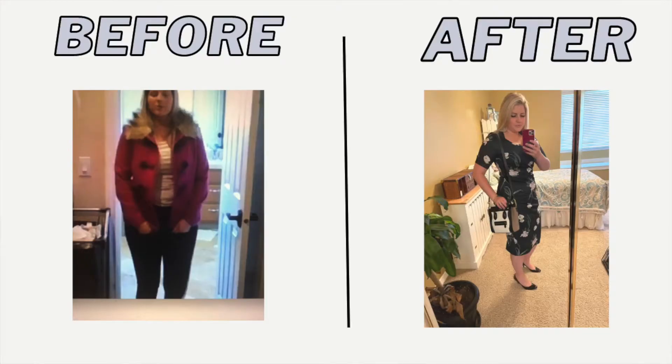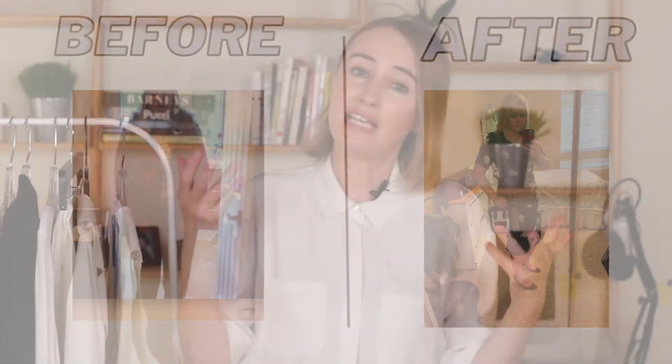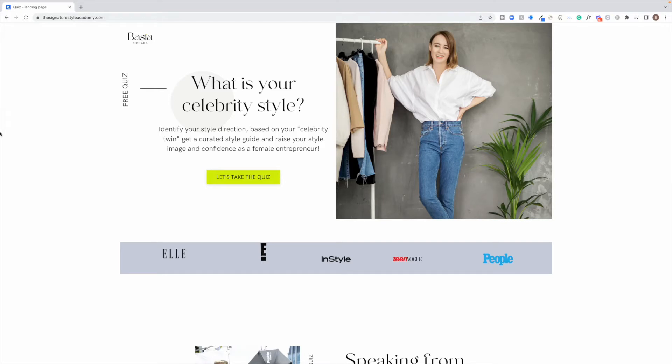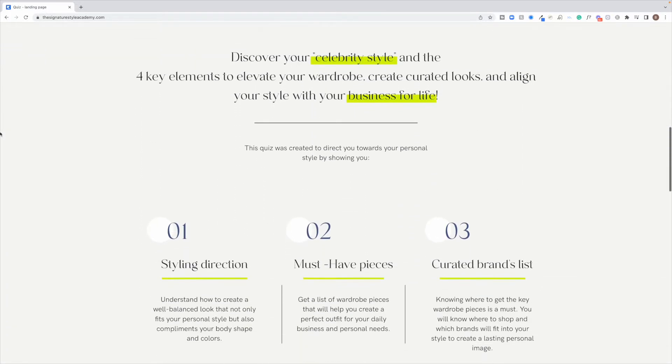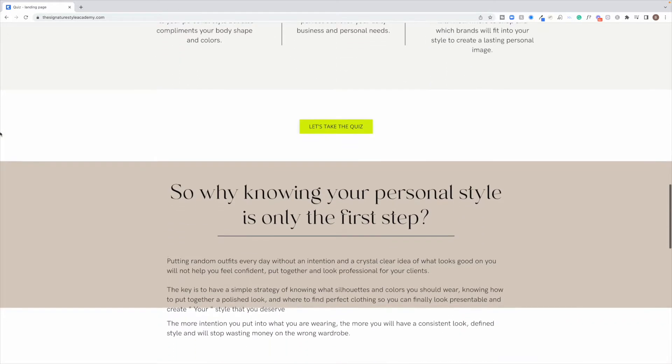Over the past 15 years I've been a stylist. I've styled many celebrities and also helped many female entrepreneurs develop their personal styles. If you are confused and don't know what your personal style is or how to get started, I have a fun quiz that's going to help you narrow down your personal style. I also give you a list of must-have pieces and a list of brands to get you started — I will link it in the description below.